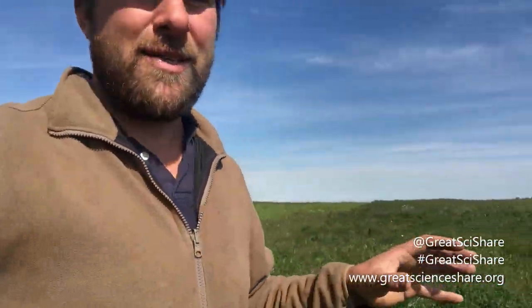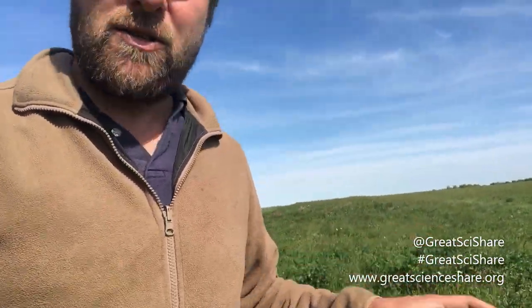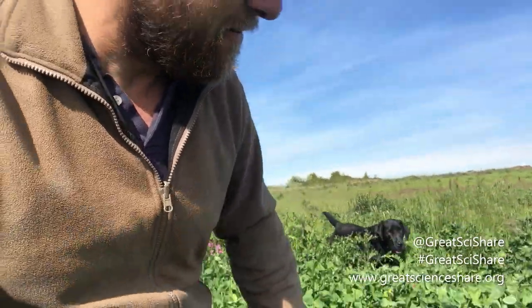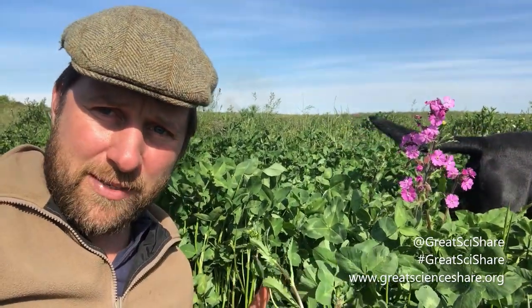One of my favourite areas of the farm is this area here. It looks a bit wild and unkempt, but it's actually our pollen and nectar mix. We plant lots of different plants to provide lots of different benefits. This section provides pollen and nectar for our butterflies and bees, which are incredibly important to us on the farm because a lot of our food crops need to be pollinated.